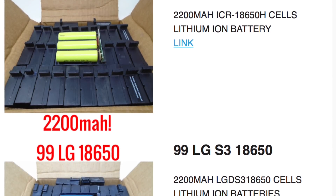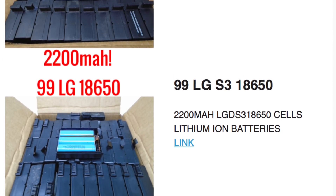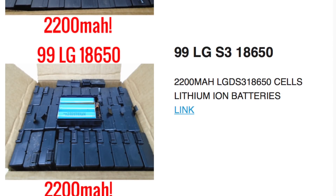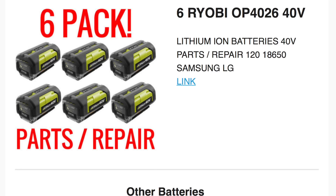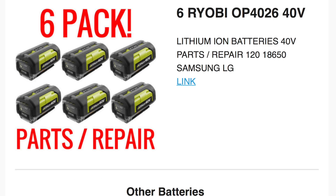Next, the 99-pack Molicel 18650 — same thing, 2200 milliamp hours, also on sale at $108 after 10% off. The LG S3 is pretty much the same thing, just a different brand and color but same price. Next are the six-pack of Ryobi batteries — you get six packs in their shells and you take them apart yourself. These are not part of the 10% off, but at $89 that's 120 cells for about $90, which works out to about 75 cents per cell — very affordable.